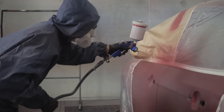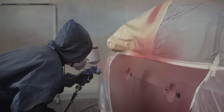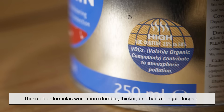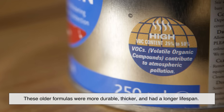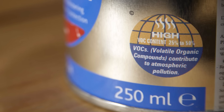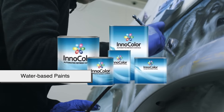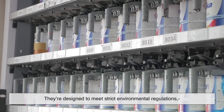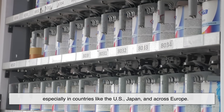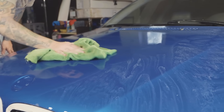Back in the day, automotive paint used to contain tougher chemicals — mostly lead-based additives and high-VOC, volatile organic compound, solvents. These older formulas were more durable, thicker, and had a longer lifespan, but they were also toxic to the environment. Today's water-based paints are safer and more eco-conscious, designed to meet strict environmental regulations, especially in countries like the U.S., Japan, and across Europe. That's great news for the planet, but not always for your car's finish.